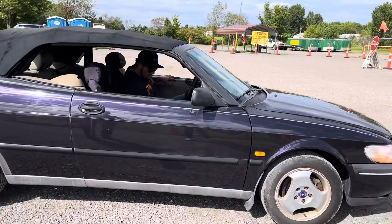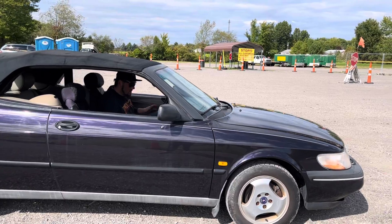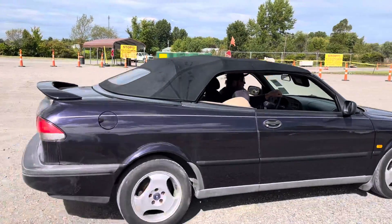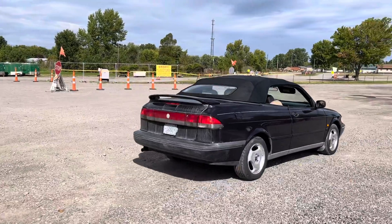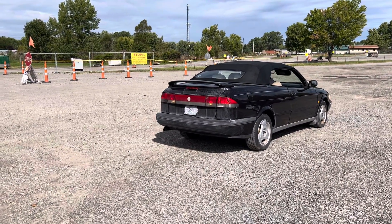This is a 1997 Saab — I think it's a 900 series, 900 S, I think it said. It's a convertible, and that convertible top is automatic. You don't have to do it manually.